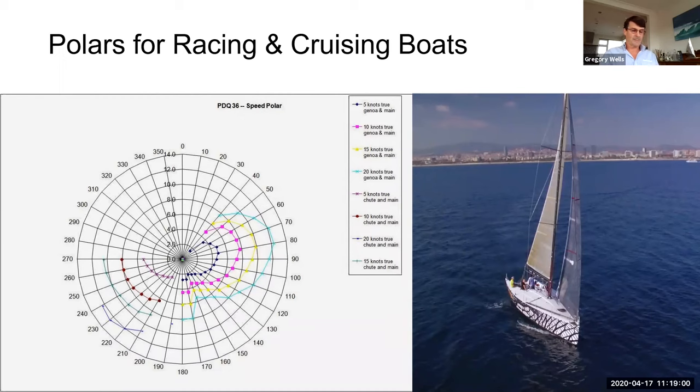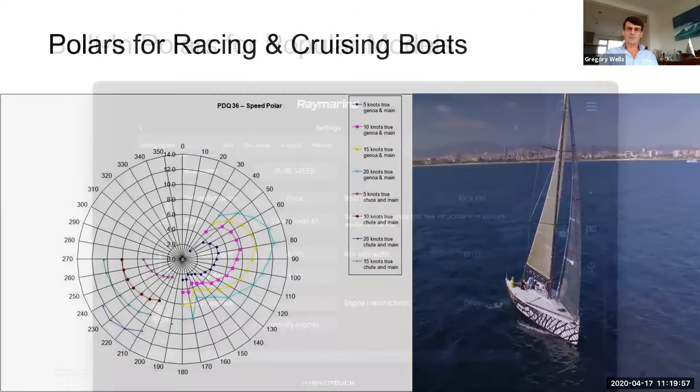Where can you find polar information for your boat? It's becoming more and more available. Sail makers often have polar information for racing boats. You can also contact where you bought the boat from or the designer. There are good websites such as the Offshore Racing Club website which publishes polars for many classes. But one of the best places now — with around 300 polars — is actually on the Raymarine Axiom itself.